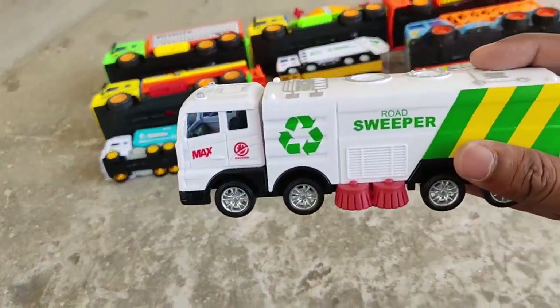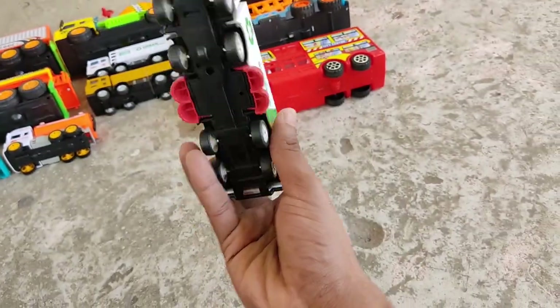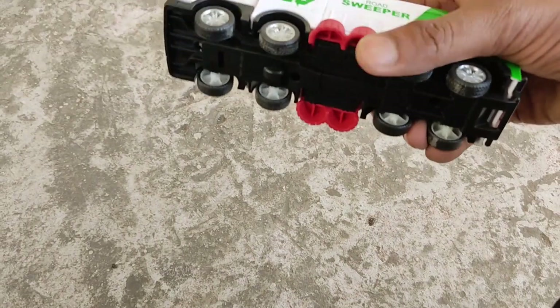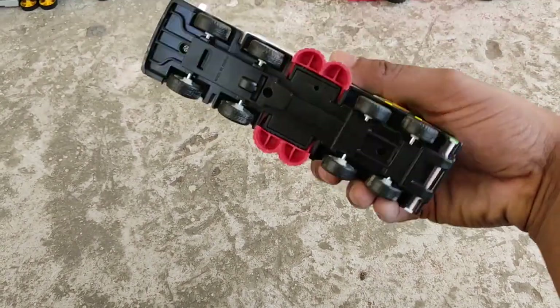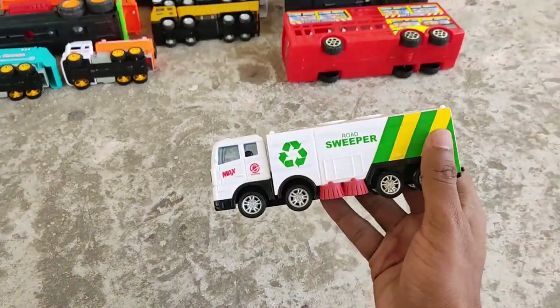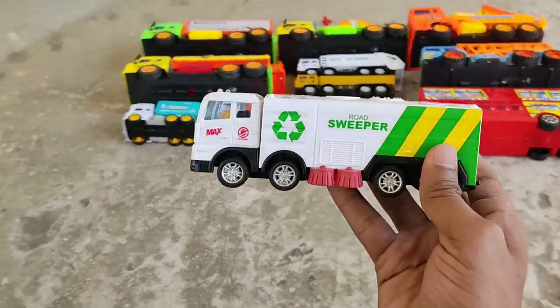A white road sweeper! It can clean any dirty place with this road cleaner. So nice and shiny — amazing!